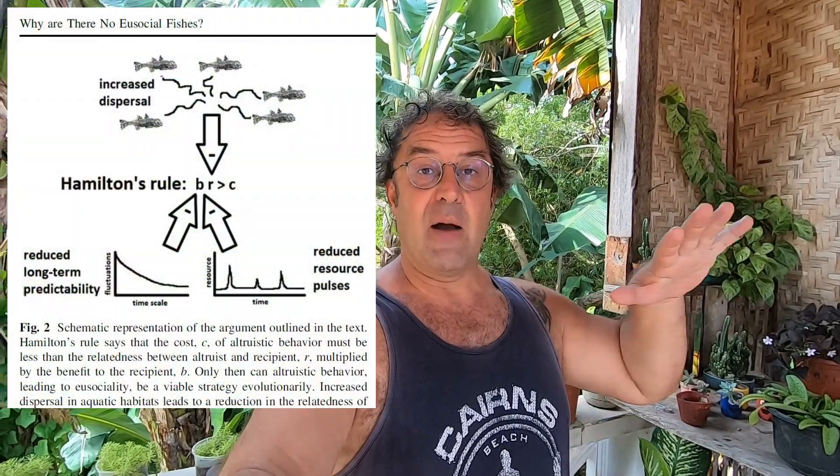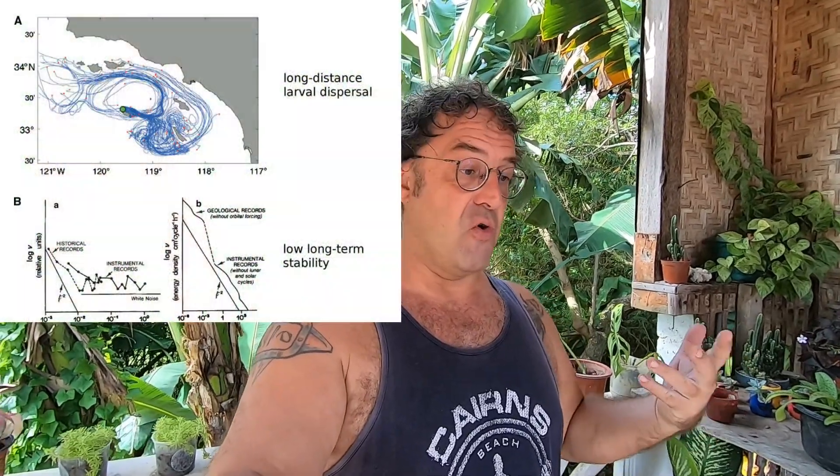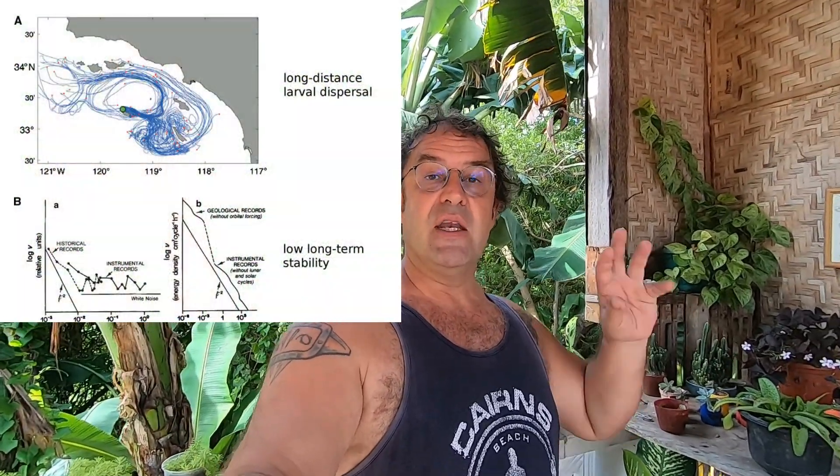Finally, it seems that eusociality is more common when close relatives — siblings, cousins — end up in the same place. Cockroaches which ended up in the same rotting tree became the evolutionary founding event for termites; this is quite well established. This happens much less underwater, because in a lot of fishes, larvae are dispersed by currents for tens or even hundreds of kilometers. So there seem to be very clear physical constraints which make it less likely that eusociality exists underwater.